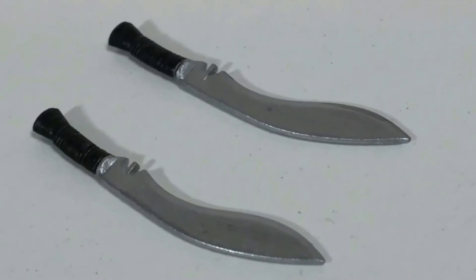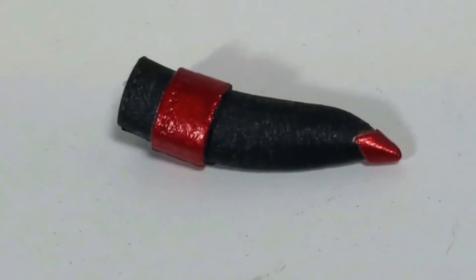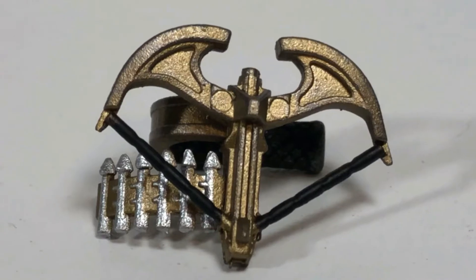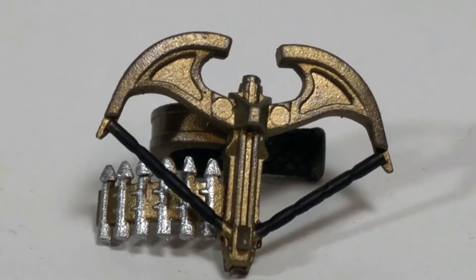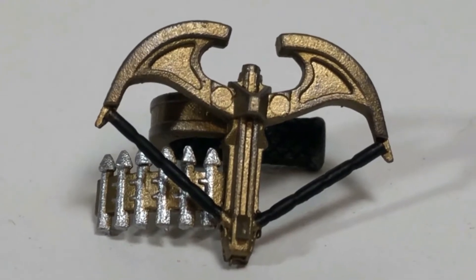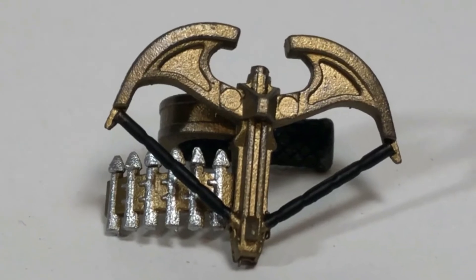Also included are two concrete knives, and that is awesome. You can always store one in this added sheath as well. Last up is this wrist-mounted crossbow, and that looks awesome. I love the little added extra arrow sticking out of there — that is so cool.